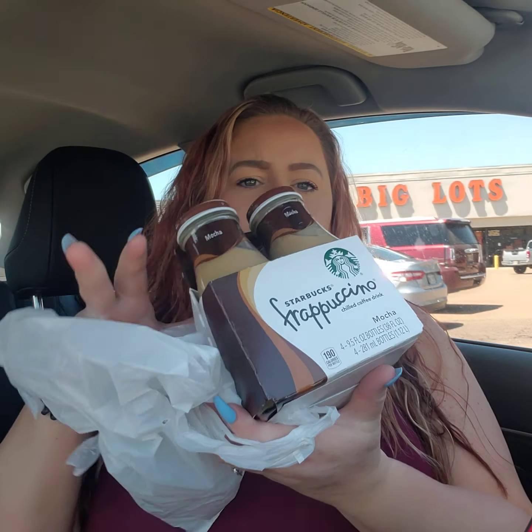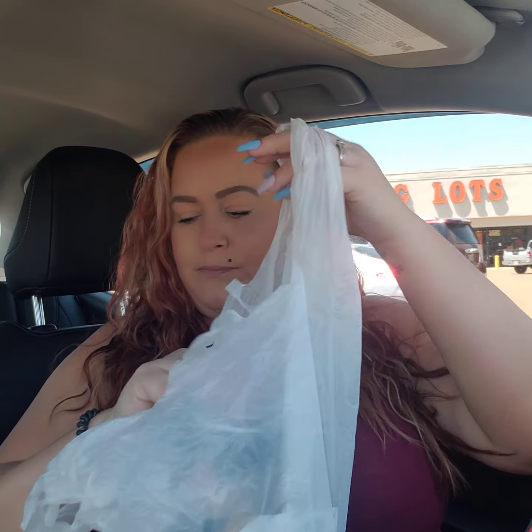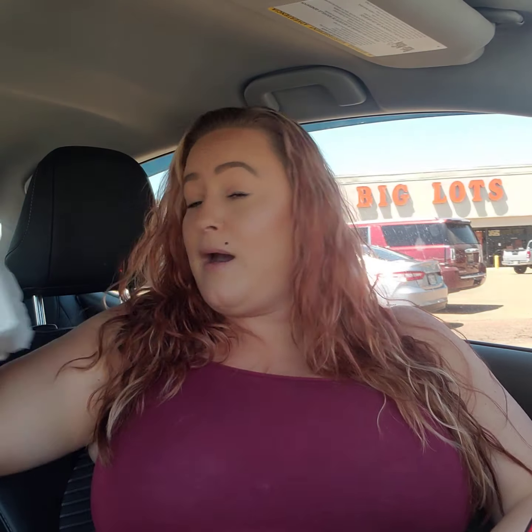And I have been on a kick of drinking these drinks. I just think that they're cheaper at Big Lots, that's why I get them there. They didn't have the caramel this time, so I got the mocha. And I'm going to tan after this, so that's why I'm kind of wearing what I'm wearing — because I'm going to tan afterwards.